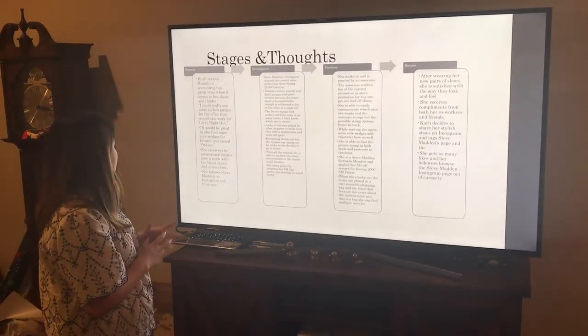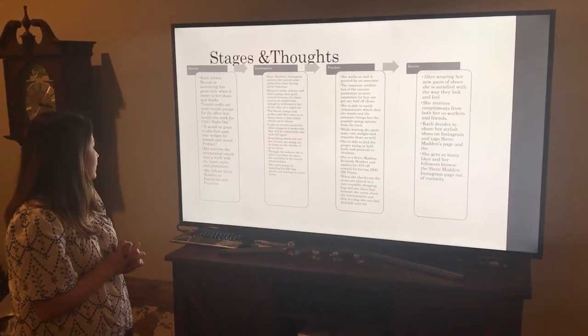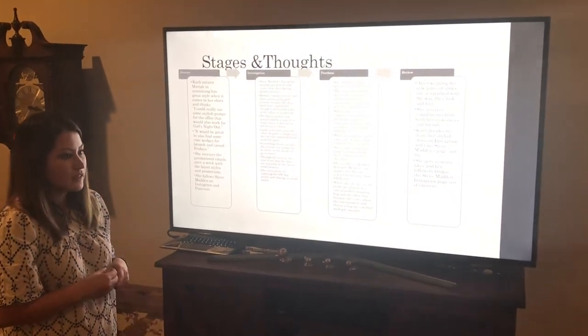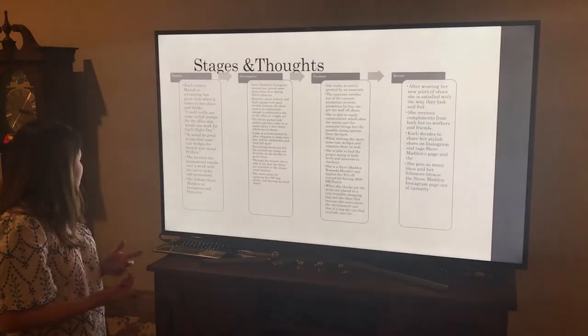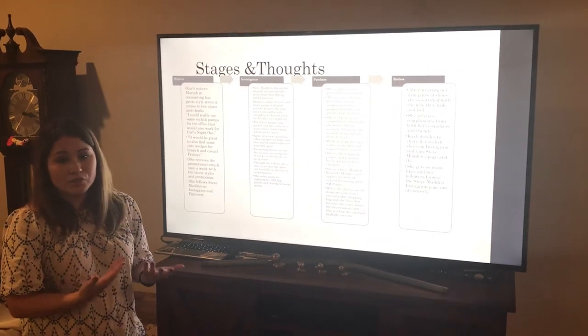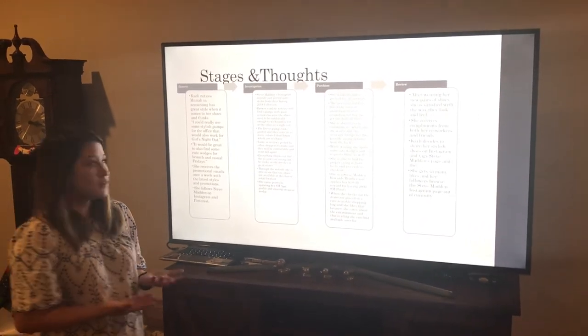She's up to date with Steve Madden — she signed up for the emails and gets those once a week. She also follows Steve Madden on Instagram, which is the social media site she tends to use the most.